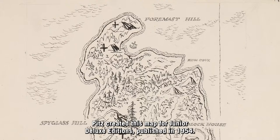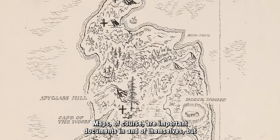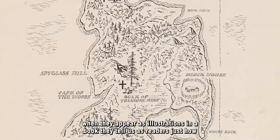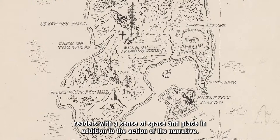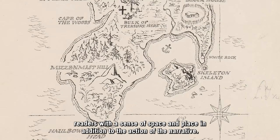Maps, of course, are important documents in and of themselves, but when they appear as illustrations in a book, they tell us as readers just how important geography is for the story. The often detailed accounts in the text are supplemented by maps to provide readers with a sense of space and place in addition to the action of the narrative.